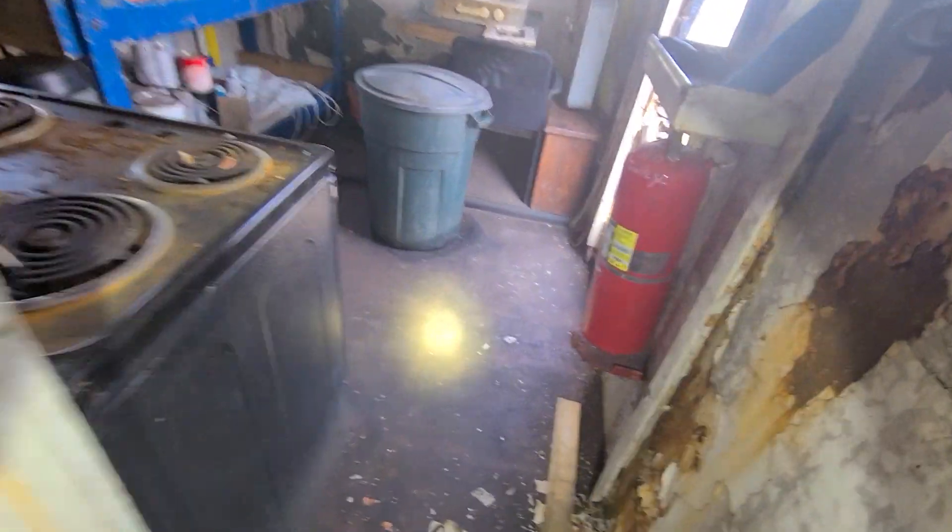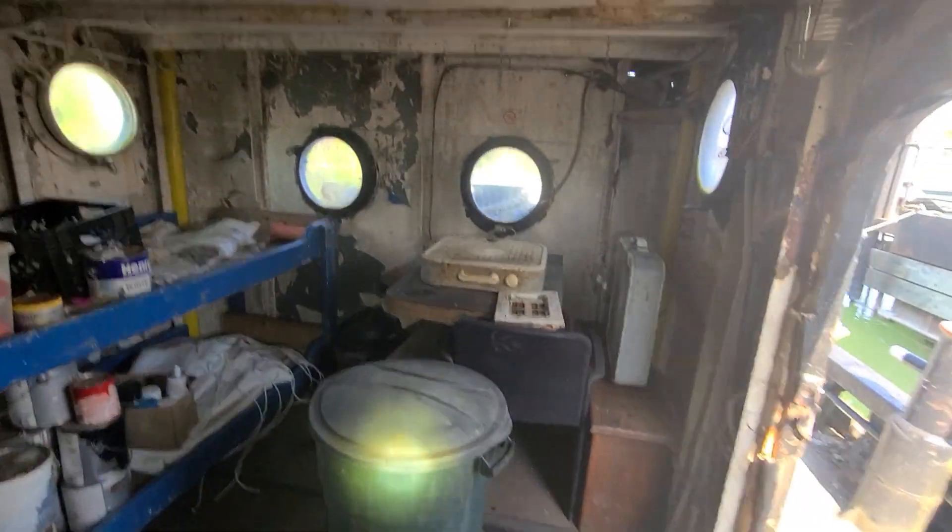Moving into the galley. It just needs some TLC and some paint.